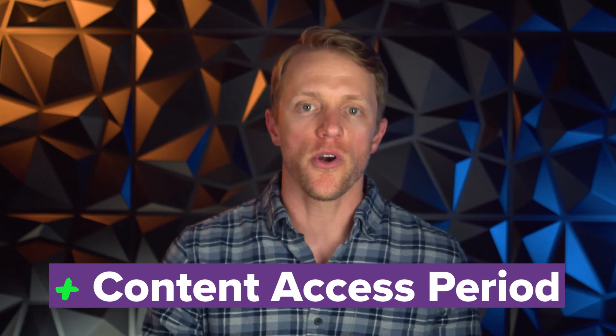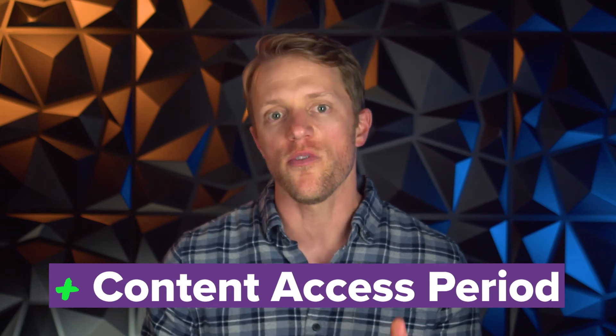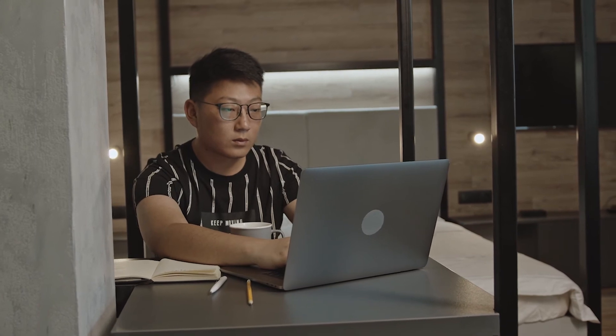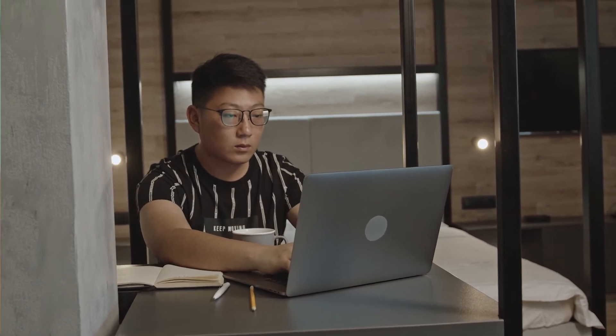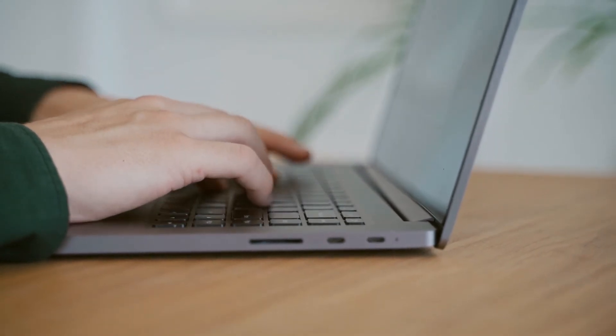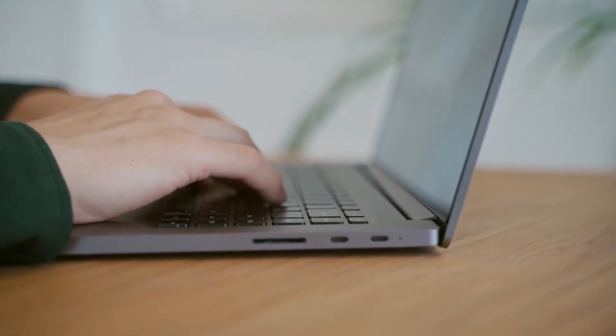Advantage number four for Magoosh is content access period. When you purchase one of their LSAT courses, you get 12 months of access, whereas Princeton Review's courses come with just 120 days. So if you plan on sitting for the LSAT multiple times, you're a nervous test taker treating your first try as a trial run, or you're a working professional or busy parent studying over an extended period of time, then Magoosh is going to be the better option.